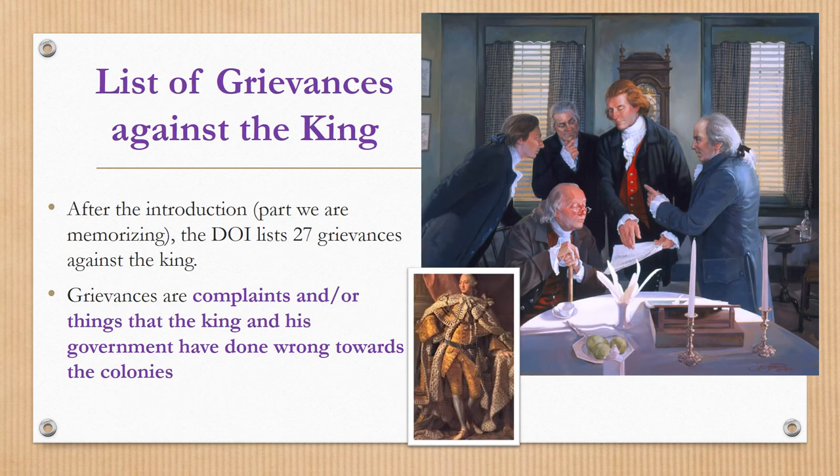The Declaration of Independence basically lays out why the 13 colonies are becoming their own country, and then it opens itself up to a list of 27 grievances against the king. There's a short introduction, and then a list of grievances against the king. A grievance is a complaint — something the king and his government may have done wrong towards the colonies.